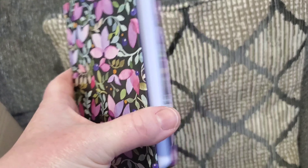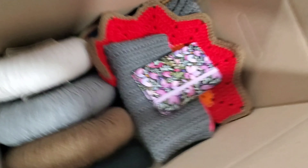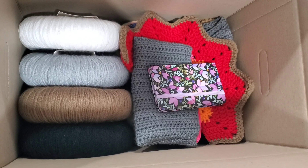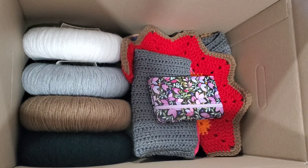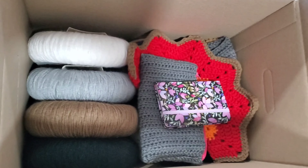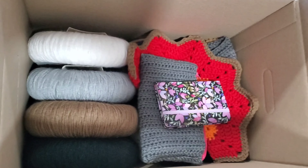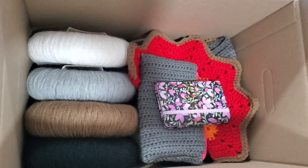A little notebook — I figure these are always good for crocheters, knitters, and crafters. We can write our patterns down, a list, or whatever. And I just wrote a little note in there to thank her. Let's put that in there — and that's the mystery box, everybody! I hope she likes it and I can't wait to do another giveaway.